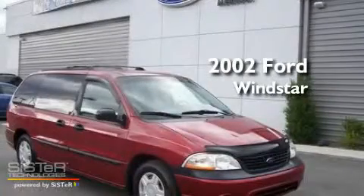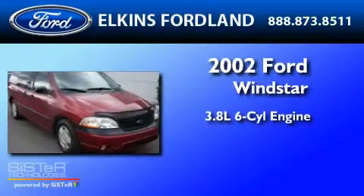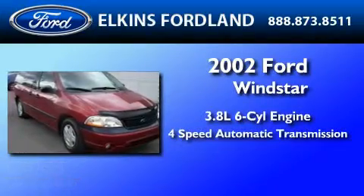This is a 2002 Ford Windstar. It has a 3.8 liter 6-cylinder engine and a 4-speed automatic transmission.